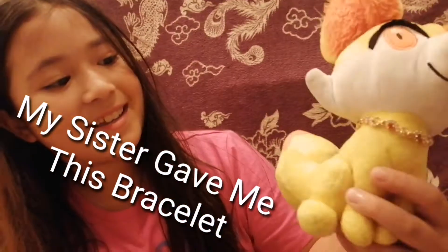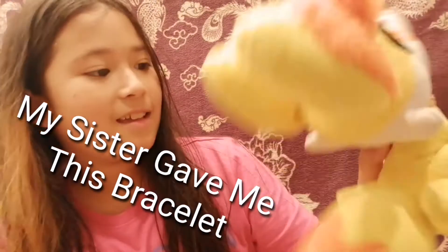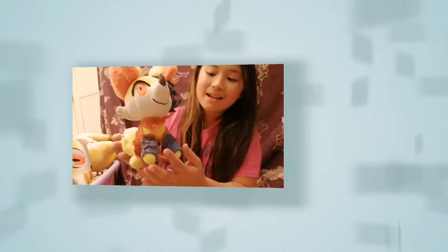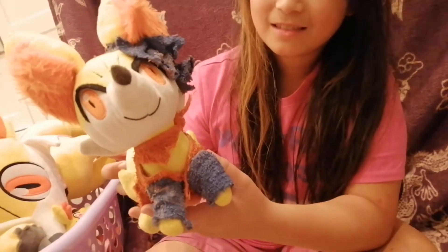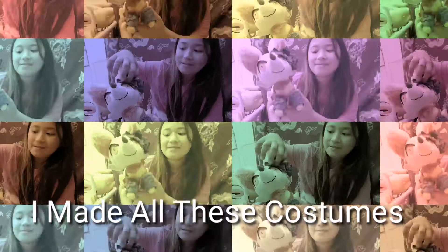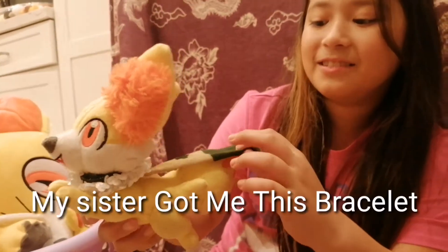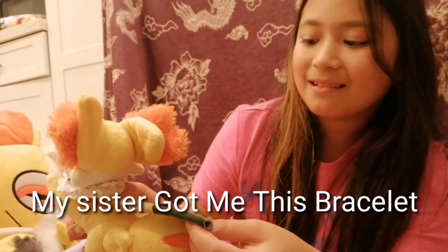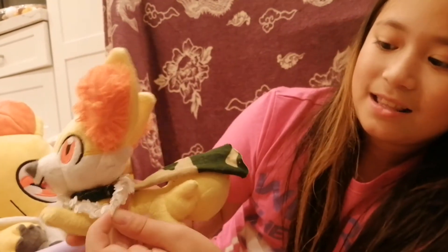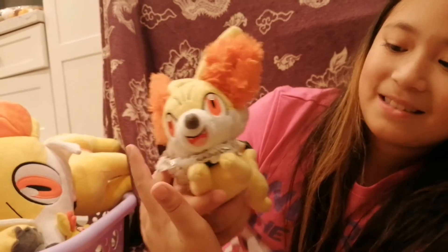I made all of these and they fit well on Fennekin. I'm not sure if it's real gold. This is Fennekin's scarf that I made. I made this one at four years old. If you're wondering what this is, I made it out of my mom's washcloth. At six years old I started getting better — I made this cape and this thing, which is supposed to be a necklace.